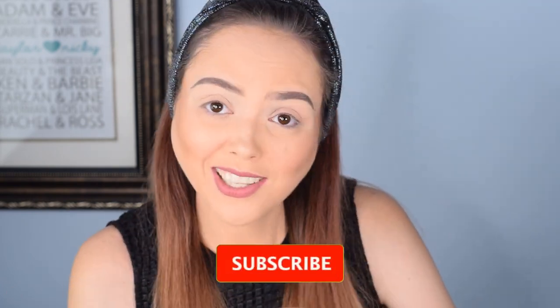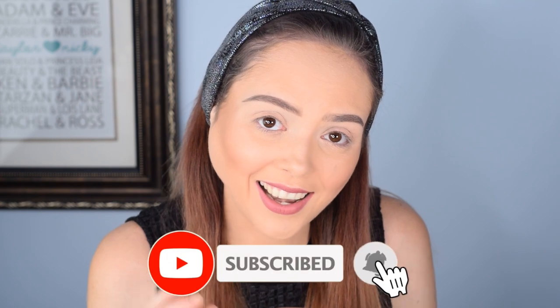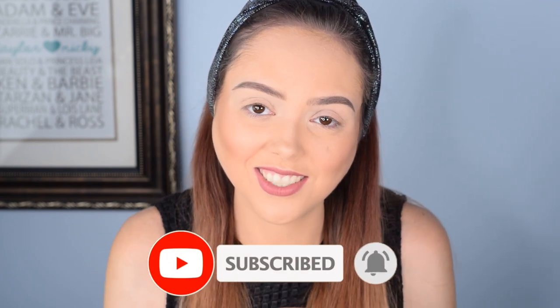Let's do it! Really quickly, if you haven't subscribed maybe do that — we're fun, we do lots of videos, lots of stuff like this, plus unboxings, and I also just talk about weird things a lot.